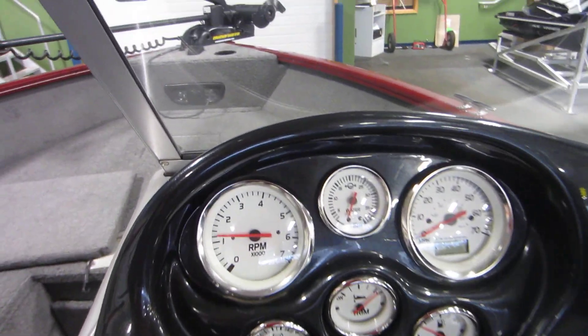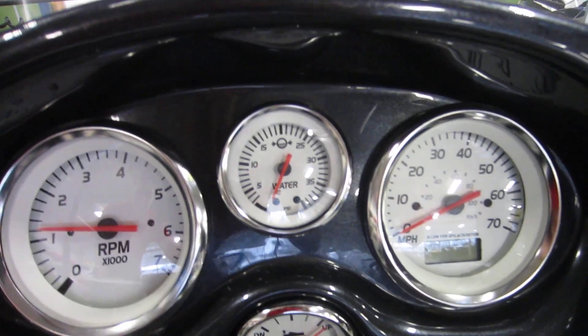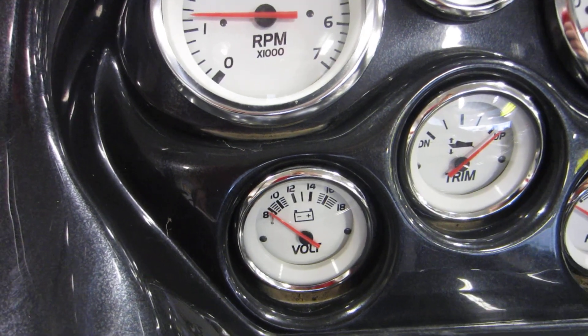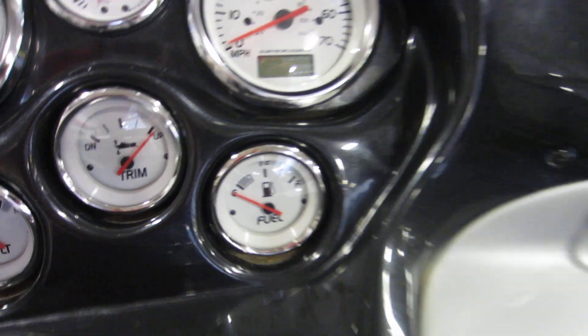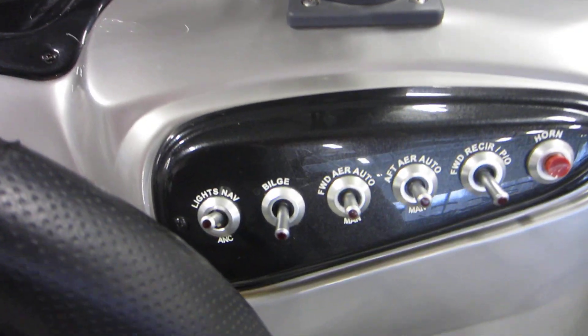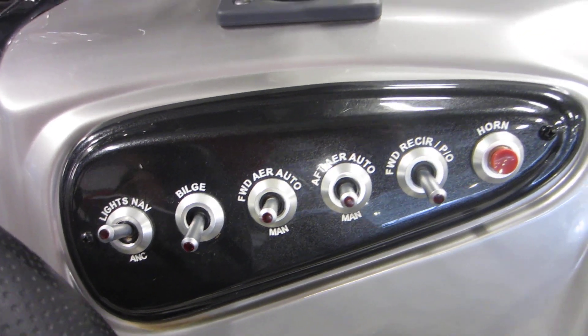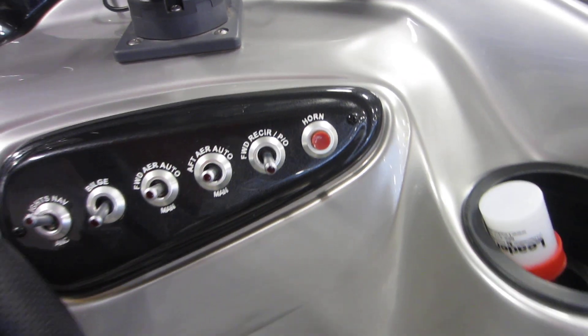Under the extended deck there is trolling motor battery storage. Gauges include a tachometer, water pressure, speedometer, trim and tilt gauge, volt meter, and fuel gauge. The boat also has navigation lights, anchor lights, a bilge pump, and an electric horn.